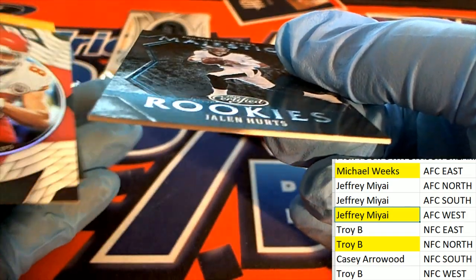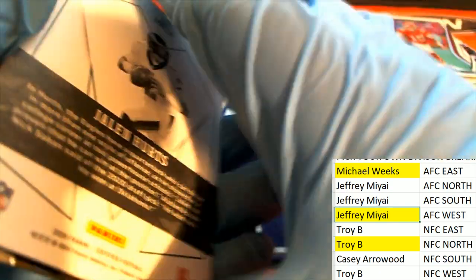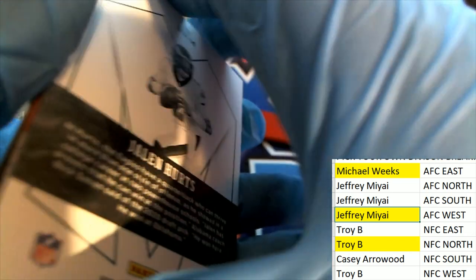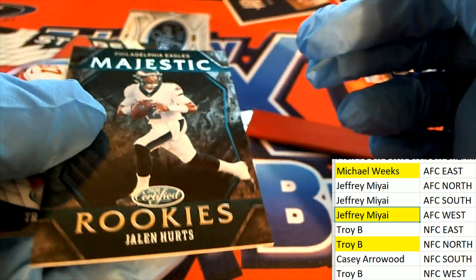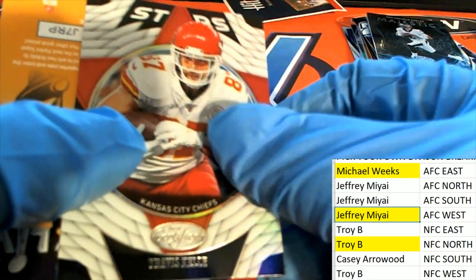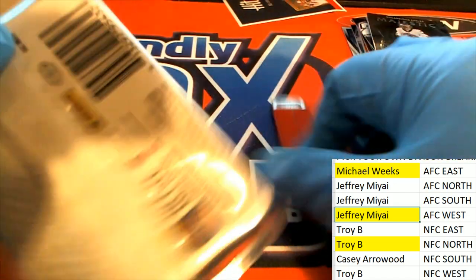It's just a really high quality insert. I don't know how rare — I don't think these are case hits or anything, it's not like it's a case hit, but it's just a really high quality insert and it's worth top loading for you. Right there — Jalen Hurts.